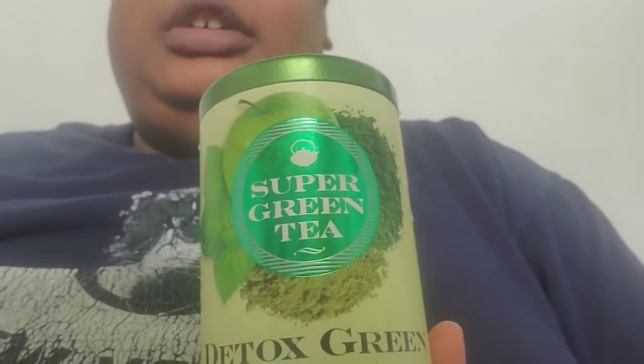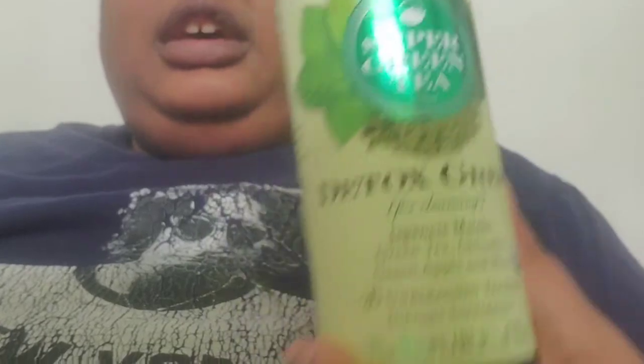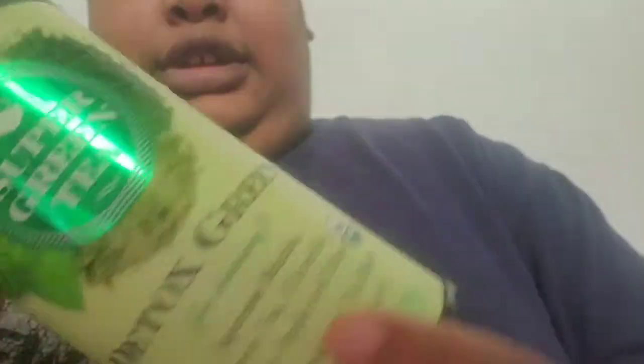They do cost more than their regular teas that they have on their website. I forget how much I paid for this, but yeah — a bunch of descriptive passages. Let's get on into it, y'all.